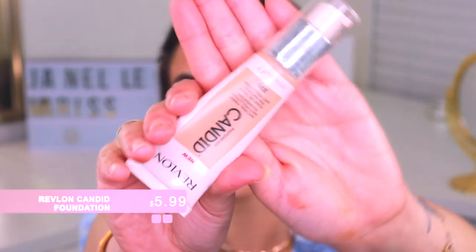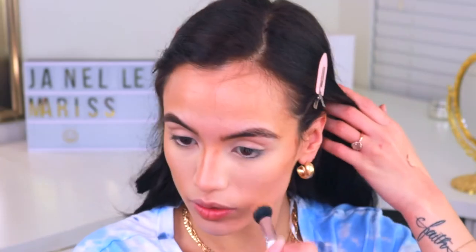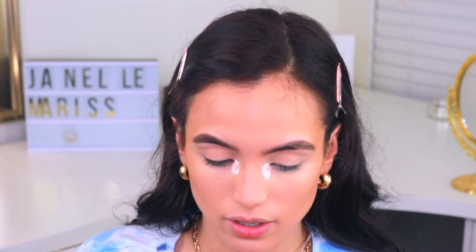Now I'm going to take a little of my Revlon Candid Foundation in shade 330. I almost forgot about this foundation — I thoroughly enjoyed it last year. It's perfect for this time of year because it's nice and hydrating but still wears well throughout the day. I'll just take a little with the same brush and buff it to fuse everything together, starting down low with less product and buffing upward. Then I'll take a little more of the brighter elf concealer and put that right in the inner corner to make sure that part is nice and bright.